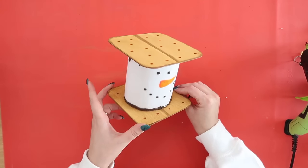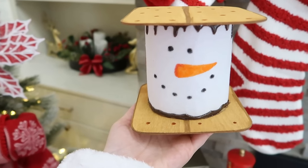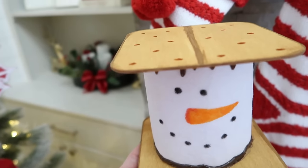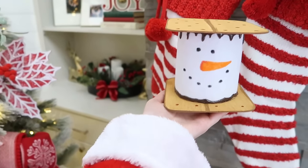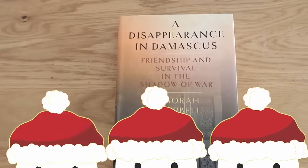He is just the cutest little thing — and actually pretty good sized, so you could see him sitting on a shelf, added to your kitchen decor, a coffee bar, a hot cocoa bar, or just added to a snowman collection.